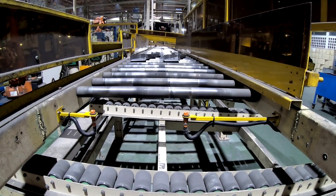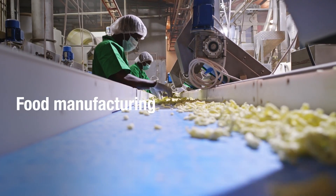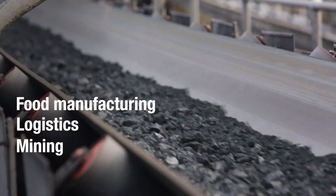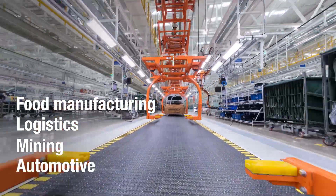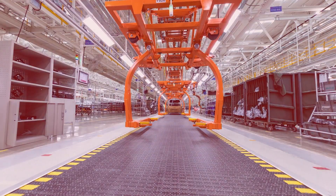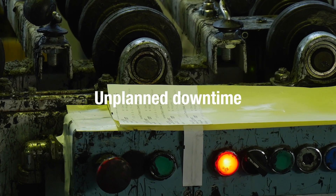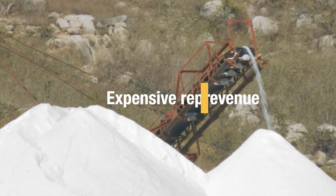Large conveyor systems are critical to food manufacturing, logistics, mining operations, and automotive manufacturing. A failure in the conveyor system can lead to expensive downtime, costing businesses hundreds of thousands of dollars per hour.